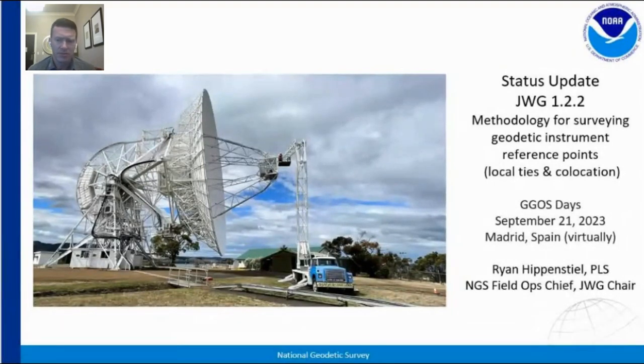Ryan Hippensteel, I work for NOAA National Geodetic Survey in the U.S. I'm our field operations branch chief and I'm the chair of the joint working group for site surveys and co-location.